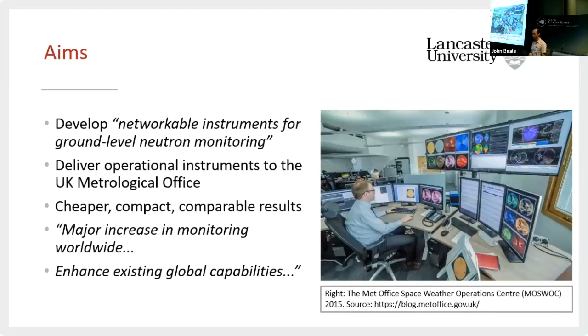Our aim is to develop a new type of instrument that's networkable for monitoring neutrons at ground level. It's got to be operational — this isn't a research tool. It's got to be an operational instrument that will serve the UK Met Office and be the UK's flagship neutron detector at present. It needs to be cheaper, more compact, and still capable of producing comparable results to an NM64. The hope and impact would be that we see a major increase in monitoring worldwide and enhanced global capabilities. We're going to feed data into MOSWOC — the Met Office Space Weather Operations Centre.